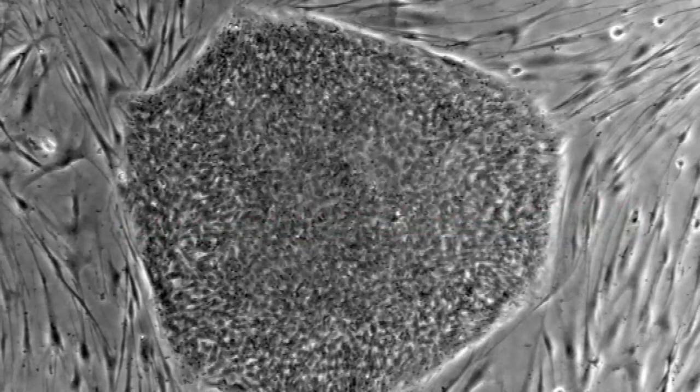Cord blood retrieved from the mother's cord is actually really high in stem cells, and it's those stem cells that are used in place of a bone marrow transplant — a stem cell transplant can be used.